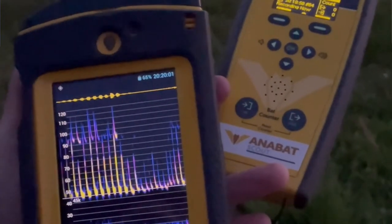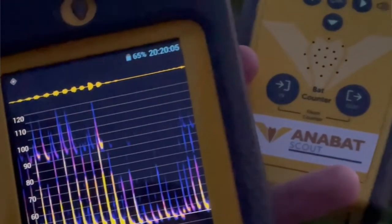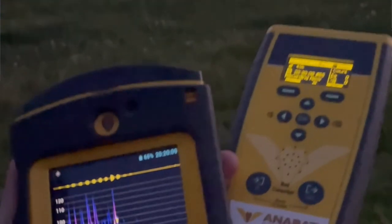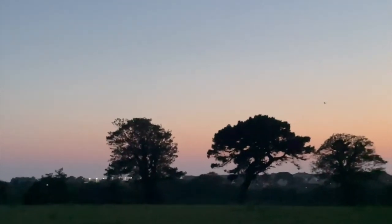So this is an Anabats Swift and it has been specifically designed for farmers to use to detect bats, as it records calls going around and also records the GPS. One of the great things is that when we do the analysis afterwards we can actually produce a map of the farm showing where the different bats were recorded.